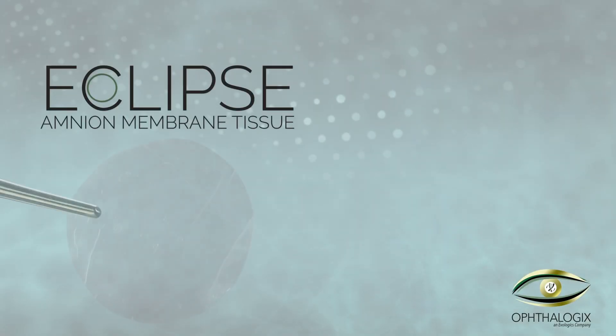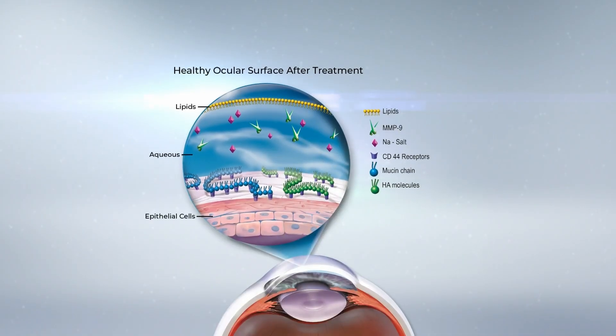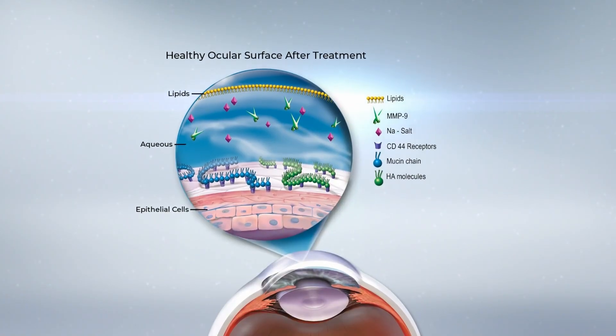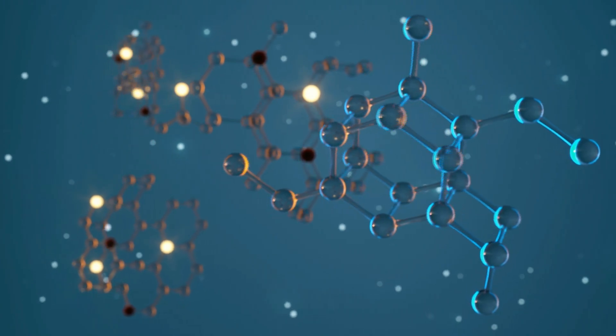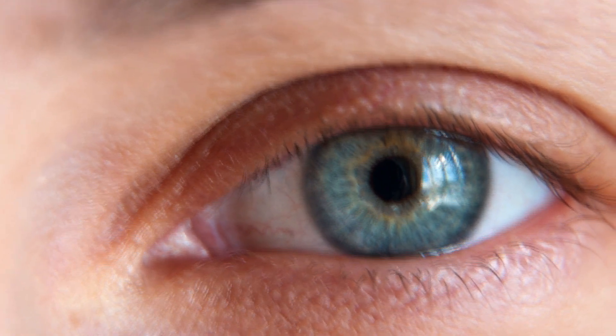Enter Eclipse and Aurora amniotic membrane. With early application of Eclipse and Aurora, the healing process is transformed, fostering a healthy corneal surface that can rebalance and reduce inflammation. This intervention revives the natural secretions essential for a healthy eye, stabilizing the tear film and improving the ocular surface.